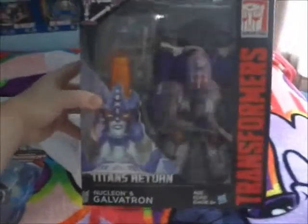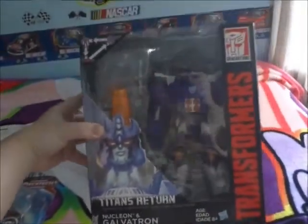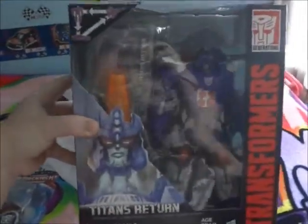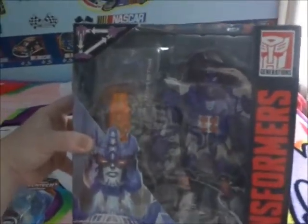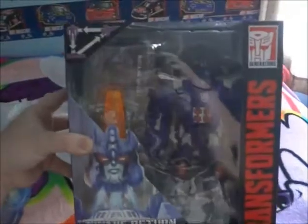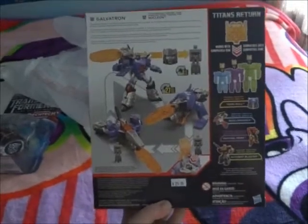Last but not least — Titan's Return, also known as Hasbro's Masters toyline. Galatron the Voyager class. Very nice — you can see my reflection. Hello! Very cool, very nice packaging.